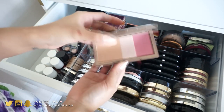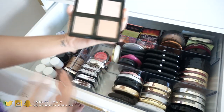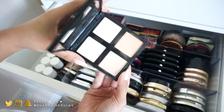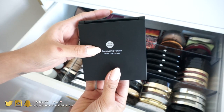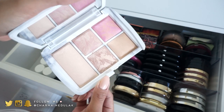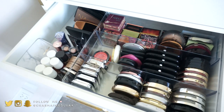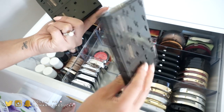These are from Butter London — you can actually take the pans out and put them in different ones, which is a really cool customizable idea. I love these. I also have the Naked palette by Urban Decay, which is really pretty. And the ELF Illuminating Palette — if you're looking for affordable highlighters, oh my gosh, look for this one. It's incredible.